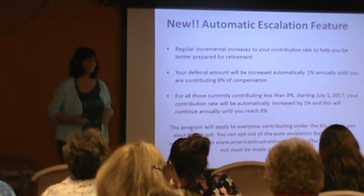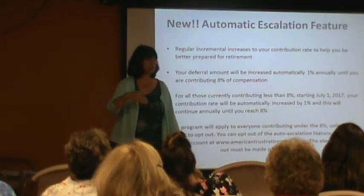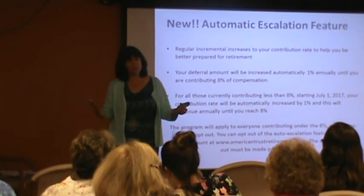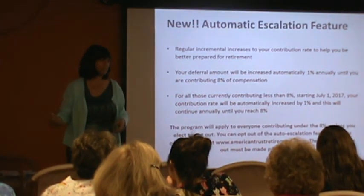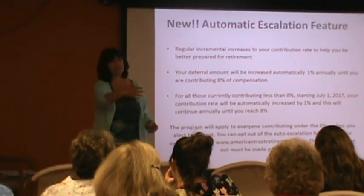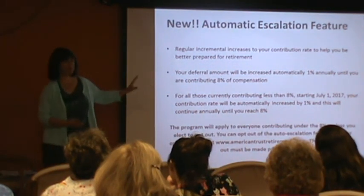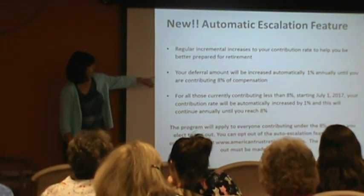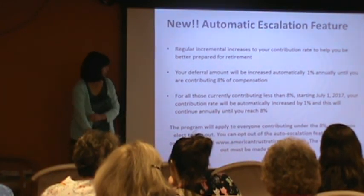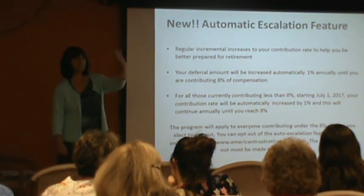I just read a new study dated January 2016 — people under 30, 86% are favorable for auto escalation. People older than 30, 70% really want this feature in their plan. The reason is that even though people have good intentions and say they'll increase from 3% every year, they don't — whether it's financial reasons, because you get busy, or inertia, the tendency to do nothing if nothing changes. Half of your plan is still doing 3%. Your deferral amount will be increased automatically 1% until you're contributing 8%. For all those contributing less than 8% on July 1st, it'll go up 1% and continue every year unless you opt out. You can turn this feature off by going to the website and clicking a button.